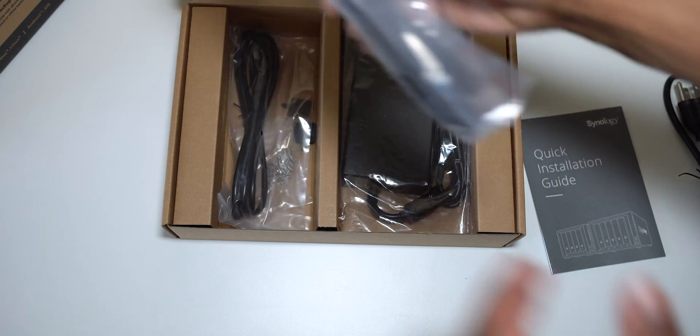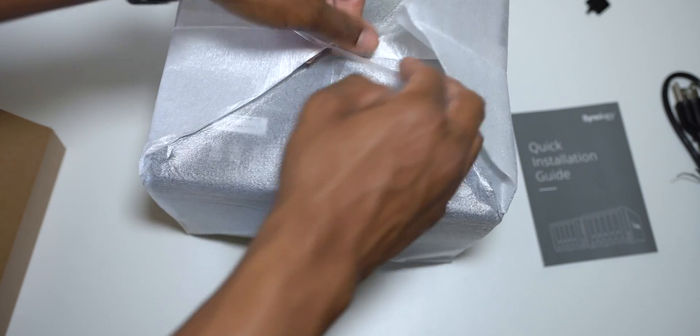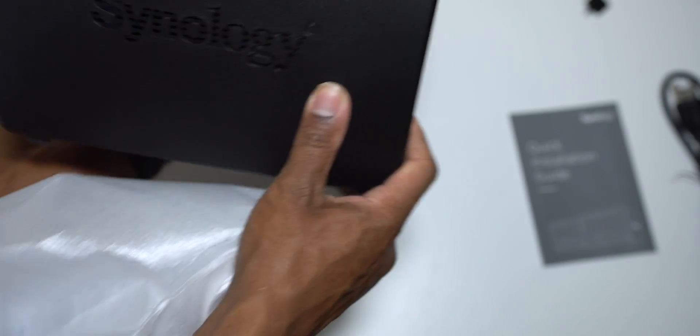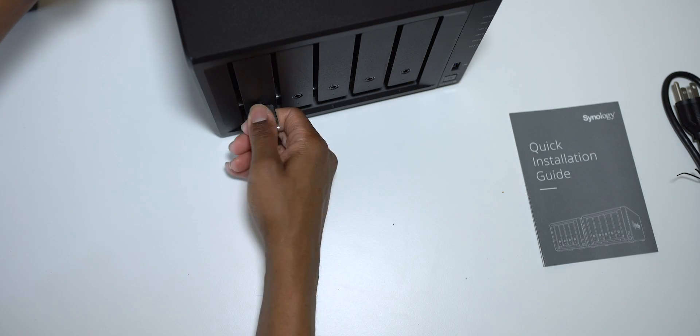With a more physical, tangible solution, you have the option of having in-house backup. Like I can have a RAID setup with this. What I'm talking about is the Synology DS-1019 Plus NAS server. I'm talking about a NAS in general, and I'm talking about Synology, their platform, and what they offer — which gives you a far better solution than iCloud, Google Photos, and Google Drive.